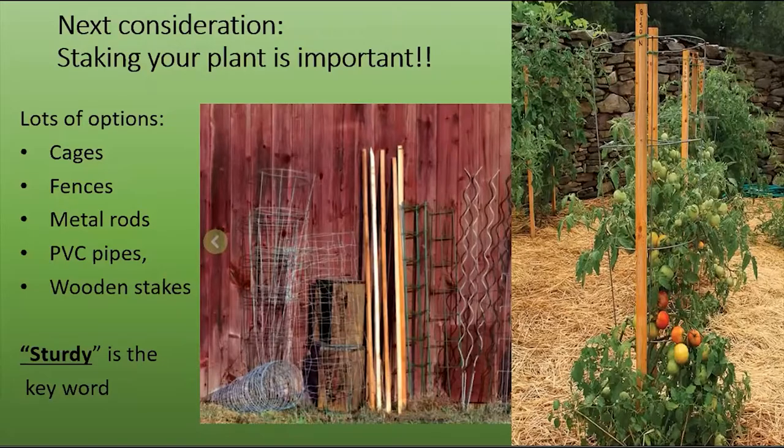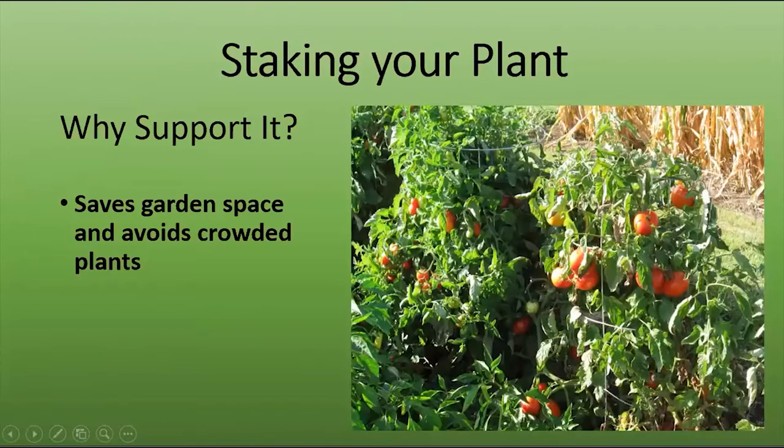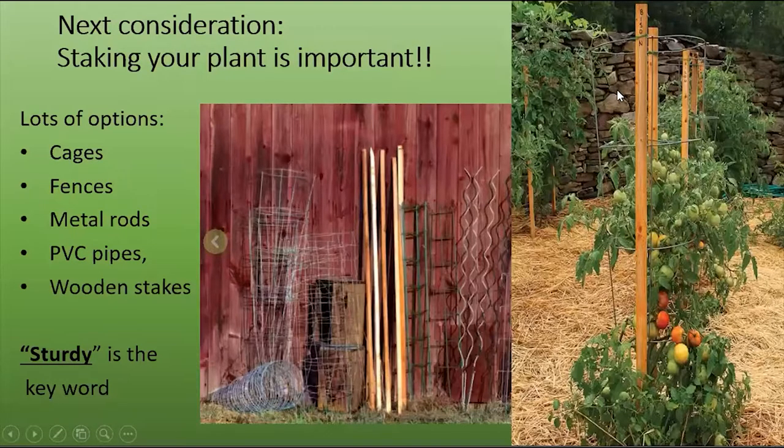The second objective is how to support your plant, and it's very, very important. Although the tomato is a vine, it will do nothing but lay on the ground unless you train it to be upright. So you've got to stake it. There are cages and fences and wooden stakes and poles. The key, regardless of what you use, is sturdy. For example, a purchased tomato cage works pretty well until the tomato gets quite tall — then you may have to put in additional wooden stakes to keep the cage from tipping over. I've had cages tumble over when the tomatoes grow so high and have a lot of fruit on them.